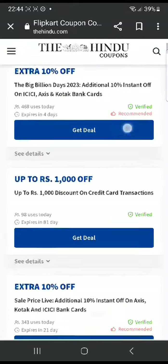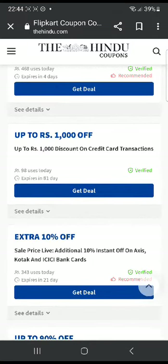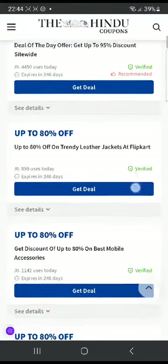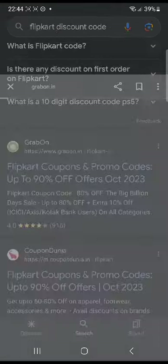There are many other deals on this website. For example, up to 1,000 rupees off — that's another deal. Most of them are deals on this website. Let me go to some other website and see a few more codes.